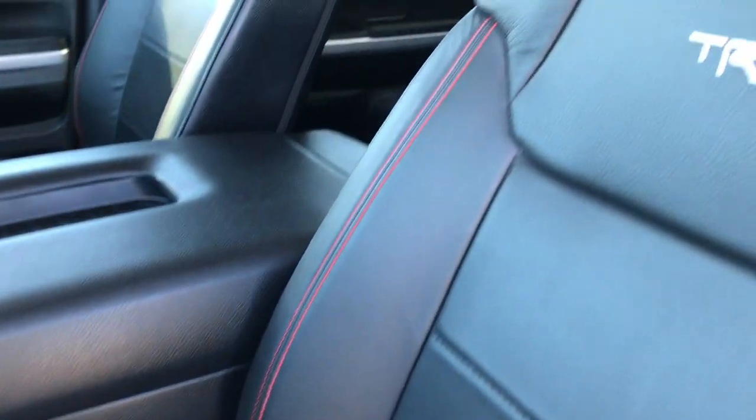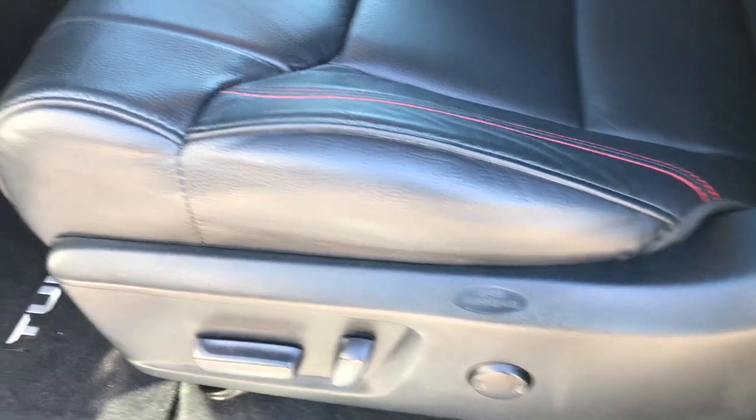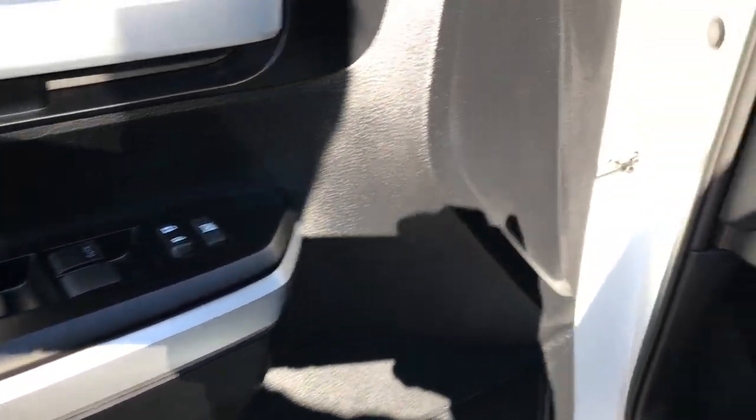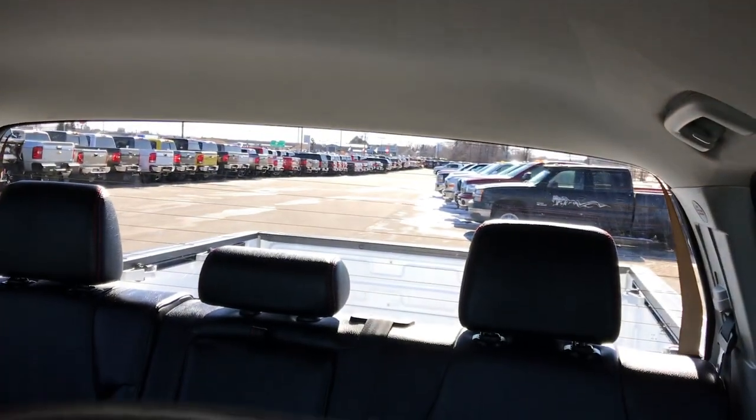Inside, the TRD Pro package gives you the black leather seats with the red stitching and TRD Pro stitched into the backrest. Power driver seat with lumbar. We have factory TRD off-road floor mats in here. Power windows, power locks, and power mirrors. You have your power mirrors right here, and then you have your back window — I'll show you how that works here.